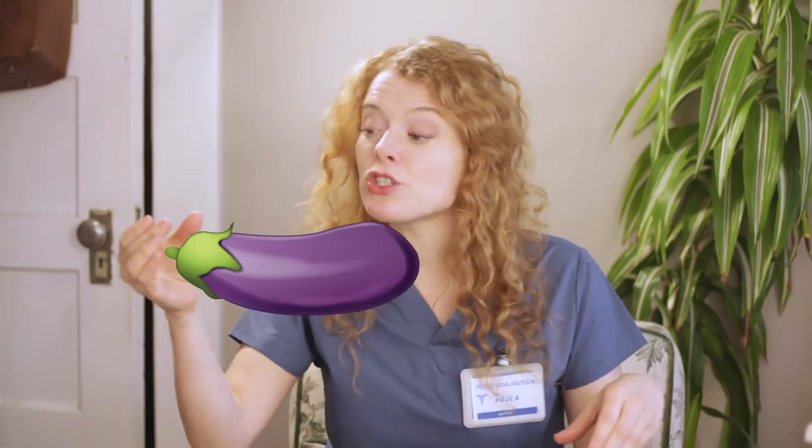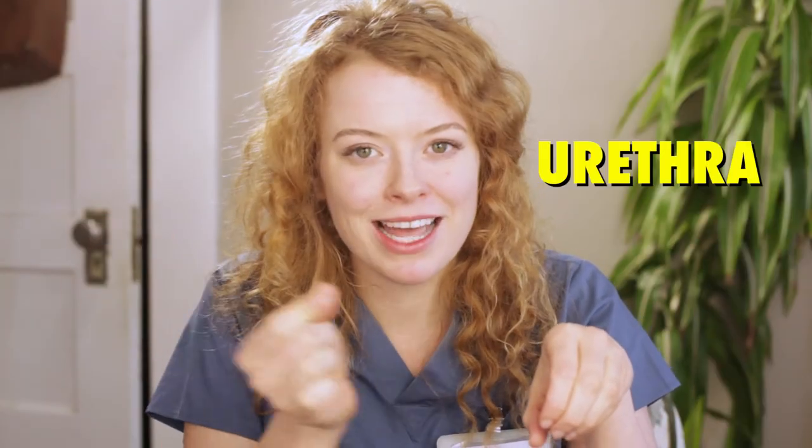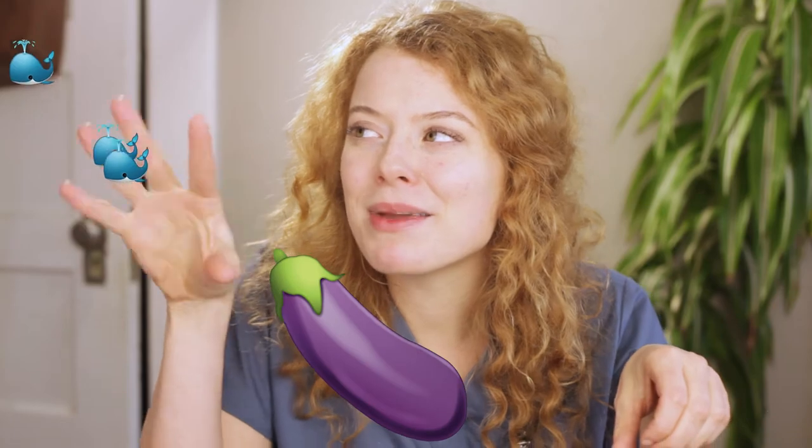Unless the penis is circumcised, there's an extra layer of skin at the base of the glans called the foreskin. Inside the penis is a tube called the urethra, which transports semen and urine. When a penis owner ejaculates, semen — or cum — comes out of the end of the penis.